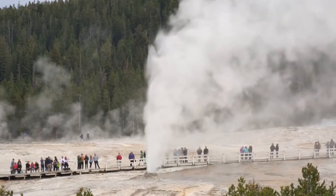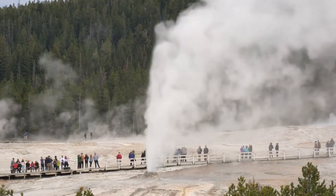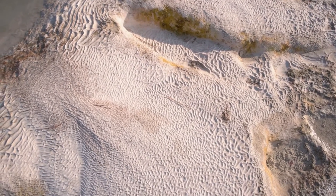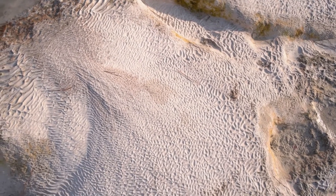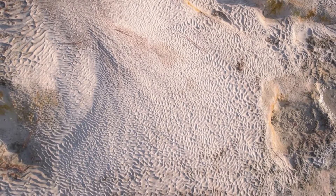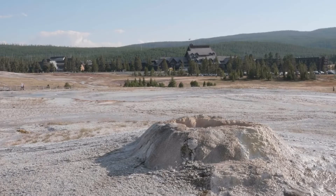Geysers have distinct physical characteristics that make them unique. The most prominent feature is the geyser cone, a conical or mound-shaped formation built up over time from mineral deposits, such as silica, that are left behind by the geyser's eruptive activity. The cone is usually composed of a porous material that allows water and steam to escape during eruptions.